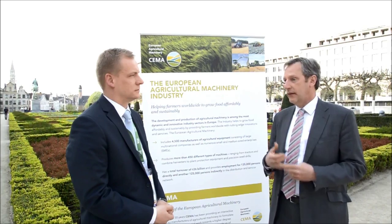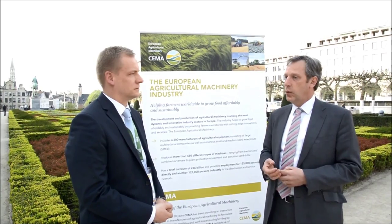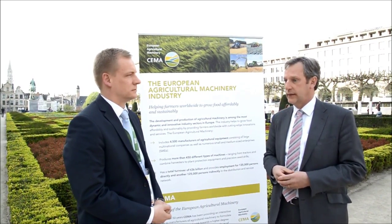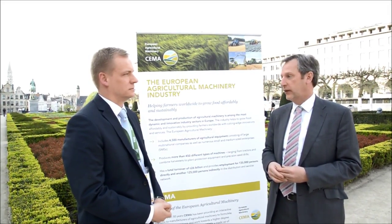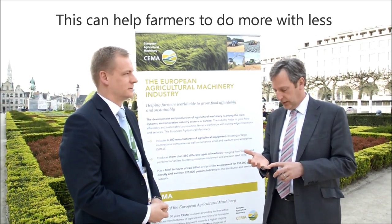So basically, agriculture needs to do more with less, and farmers need to produce more. One thing that agricultural machinery producers like ourselves — Case IH — can do to help is through the whole area of precision farming. At Case IH we call it Advanced Farming Systems, AFS, and this can really help farmers to do more with less in three different ways.